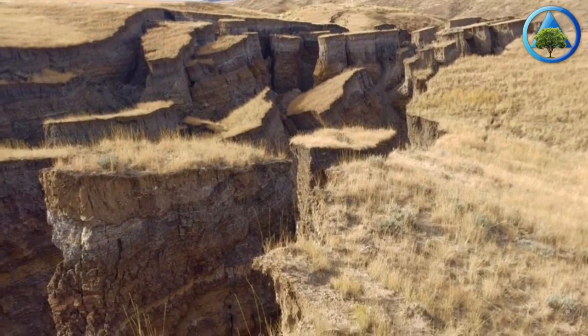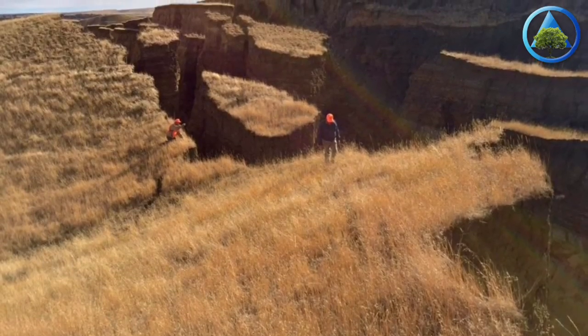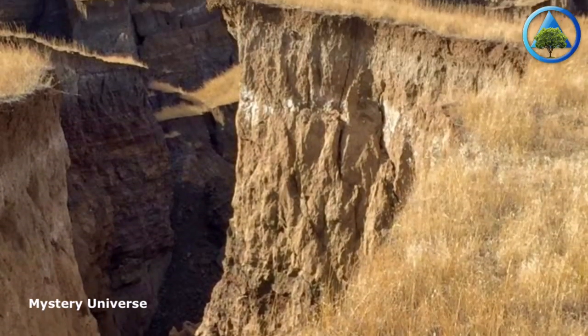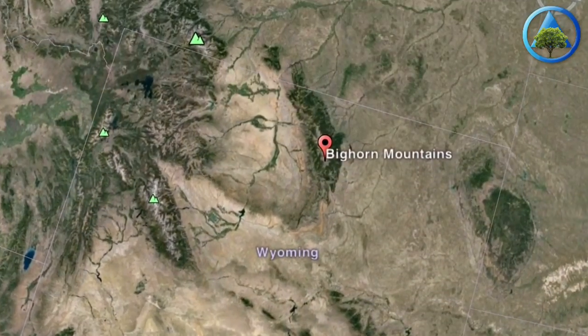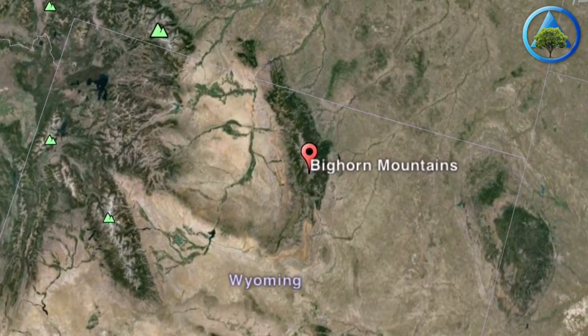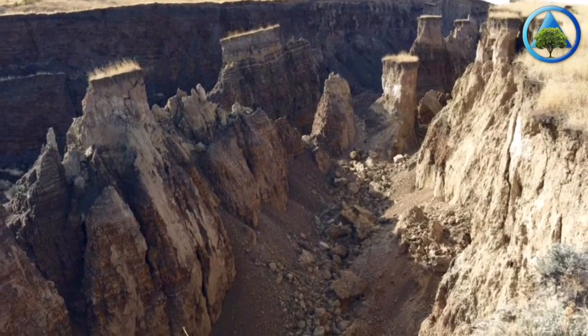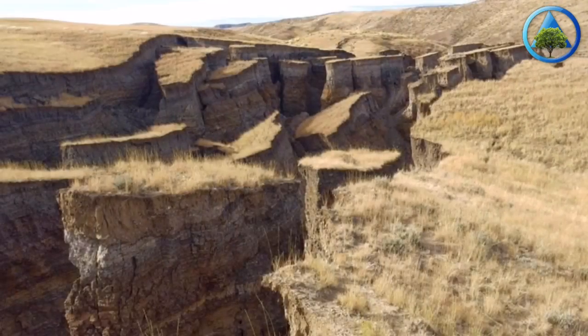Awesome forces at work here to move this much dirt. An engineer from Riverton, Wyoming came out to shed a little light on this giant crack in the earth. Apparently, a wet spring lubricated across a cap rock, and then a small spring on either side caused the bottom to slide out. A cap rock is described as a harder or more resistant rock type overlying a weaker or less resistant rock type.